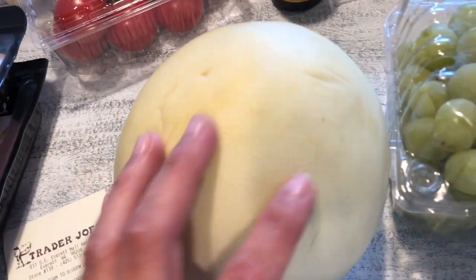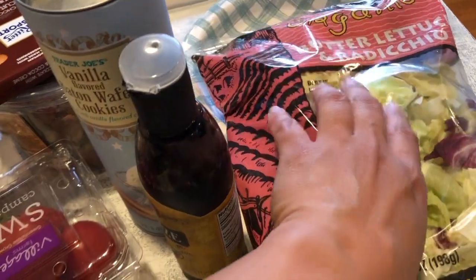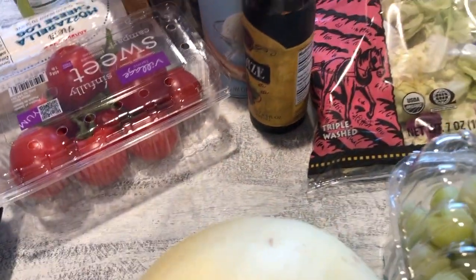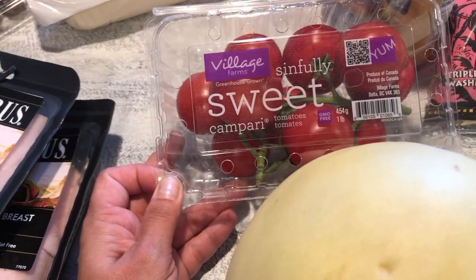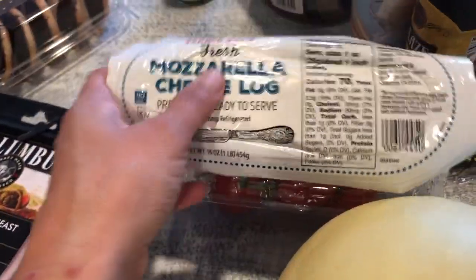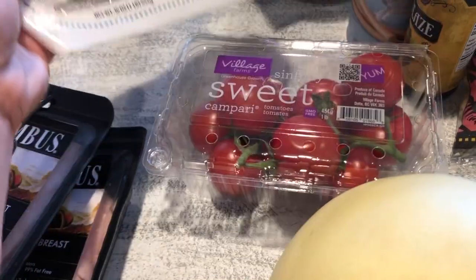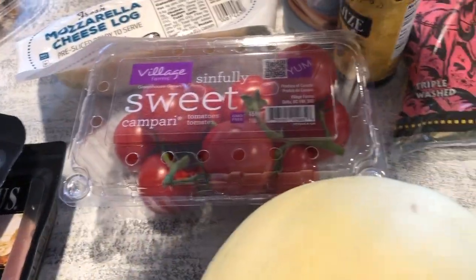We're really loving our fruits this time of year. I got a small honeydew, some butter lettuce, a salad mix, and tomatoes — the 'Sinfully Sweet' Campari tomatoes. They had a sample at Trader Joe's with a mozzarella cheese log, fresh basil, and a little glaze on top.